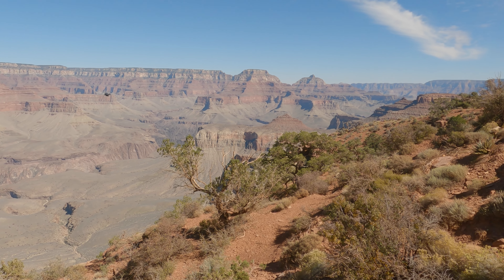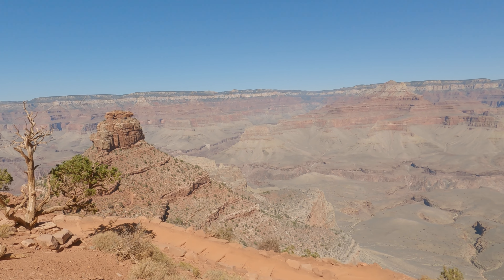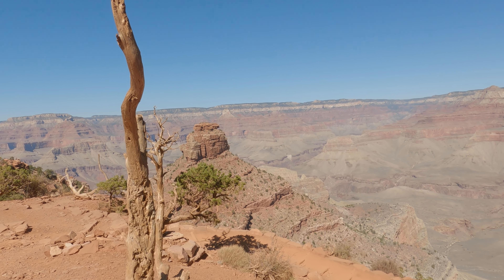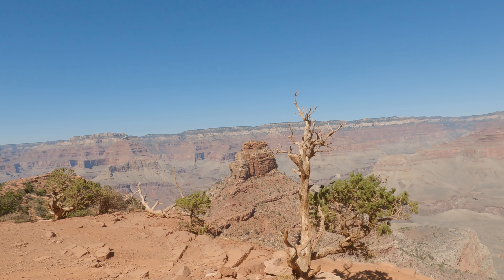This is Cedar Ridge. The guides will tell you it takes about two to three hours to do the round trip here, which is complete fiction — it'll probably only take you just over an hour if you walk at a reasonable pace. I have to say, I think Ooh Aah Point actually has a better view than Cedar Ridge, so if you don't even want to come this far, Ooh Aah Point alone is worth it.